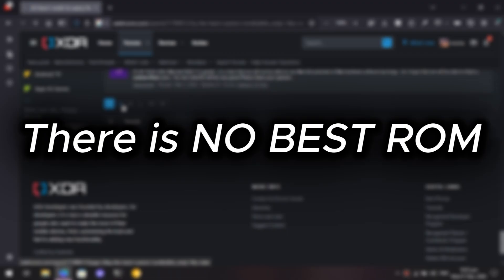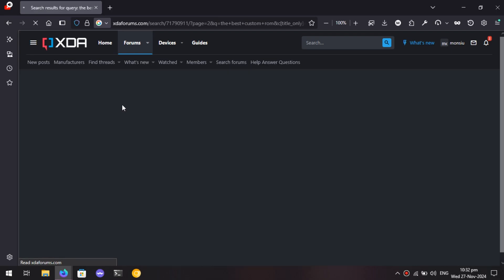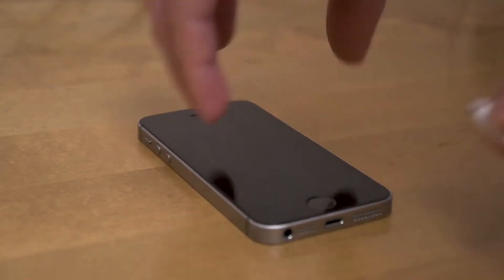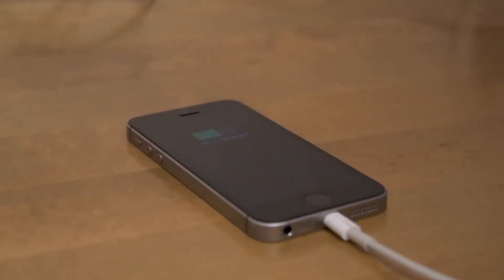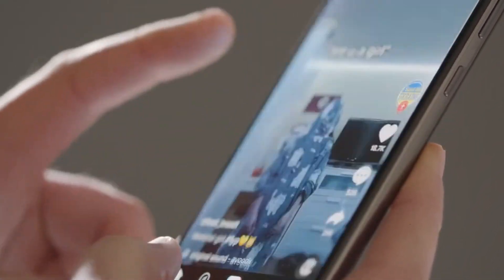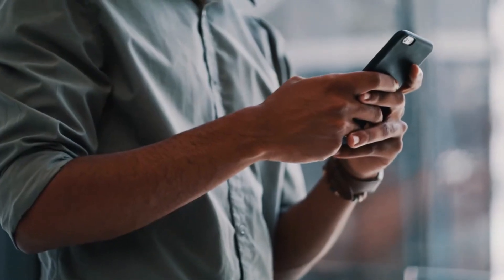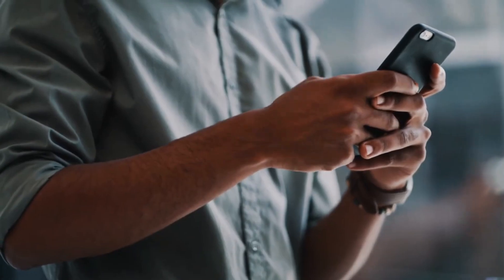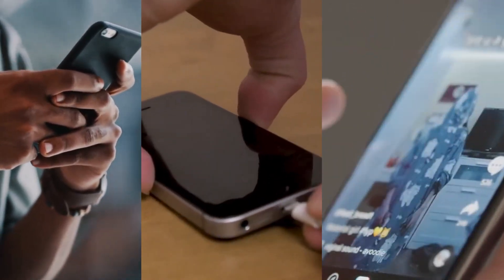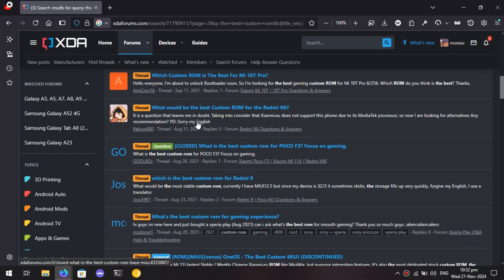There is no best ROM. There never will be a best ROM for your device. This is because under what metric do you define best? Is it battery life? Maybe just flash the ROM that is the lightest. Performance? Flash the most optimized ROM with features based on gaming. Reliability? Flash the ROM with the largest team of developers behind it, like LineageOS. But one with all three? It's hard to say, since if you're being honest, nobody has the capacity to try them all. It's literally impossible.